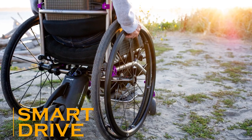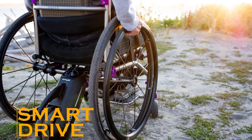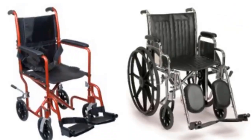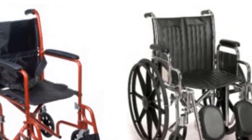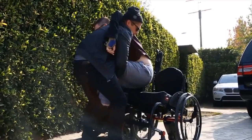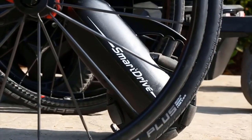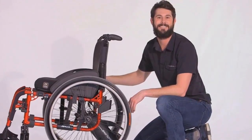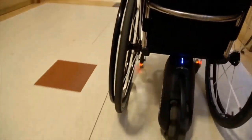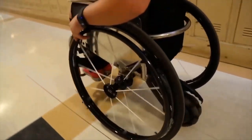Existing electric wheelchairs are quite comfortable and able to carry a user off-road or up stairs. However, such wheelchairs have a major disadvantage: they're too bulky. The new Smart Drive ensures all the advantages of an electric drive without making the design heavier. This device is an electric drive that connects to a standard wheelchair.